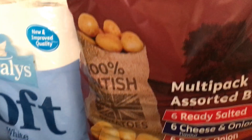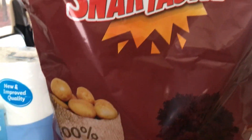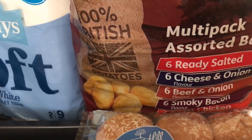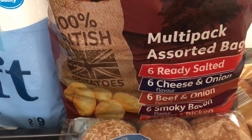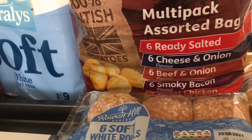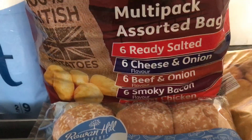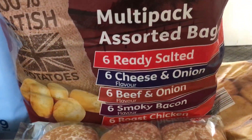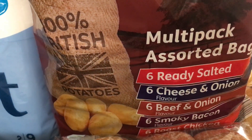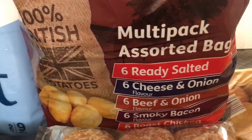Then we've gone for this make of crisps. I believe this was for 30 packets, because you know we normally have Walkers. The flavours are salty cheese and onion, beef and onion, smoky bacon, and roast chicken. That was for 30 packets and it was £2.59.